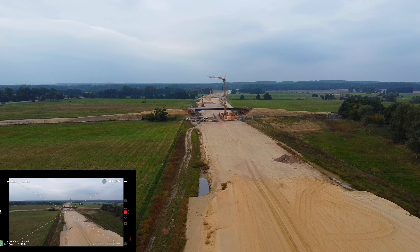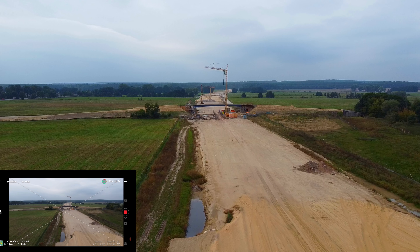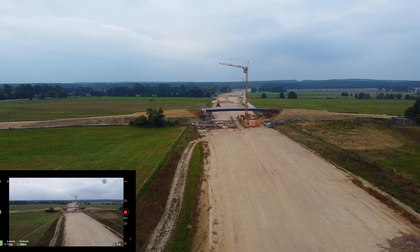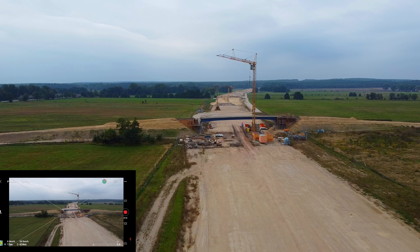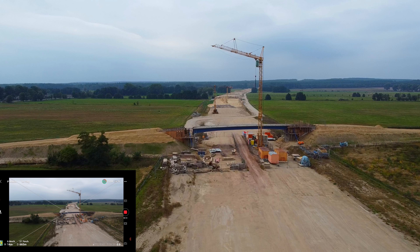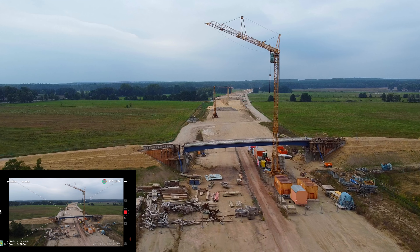Wir fliegen mal ruhig ein bisschen niedriger. Da hinten sieht man den Landsberg, das große Weitgebiet, wo die 189 und die A14 Richtung Otterburg runtergehen nach Süden. Die Brücke hier ist auch ganz neu, die habe ich noch nie gesehen.